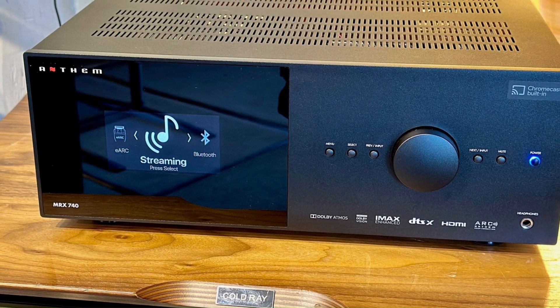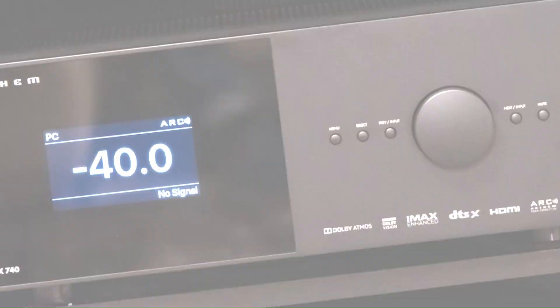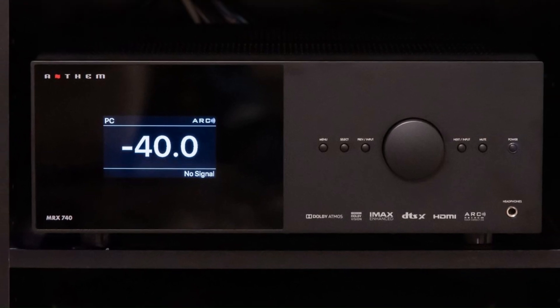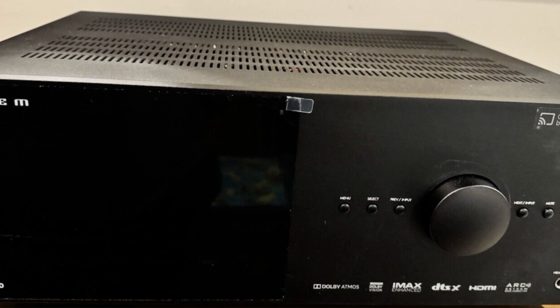HDMI 2.1 support allows for 8K/60Hz and 4K/120Hz pass-through, along with HDR formats like Dolby Vision and HDR10 for stunning visuals. Built-in streaming includes AirPlay 2, Chromecast, and Bluetooth, making it a top choice for premium home theater setups.